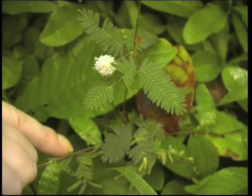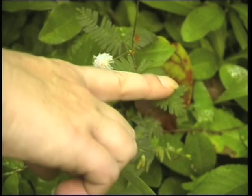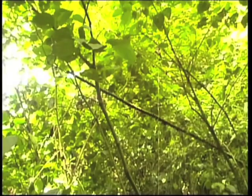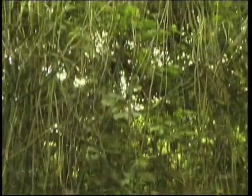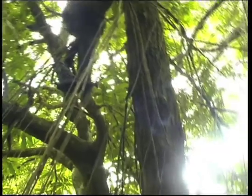You see this here? We call them mimosas, right? But we call them the bashful lady. You see this? It touches her and she closes her legs. We call them the bashful lady.